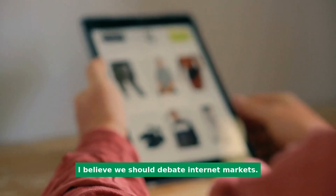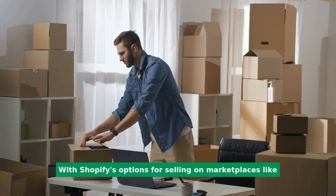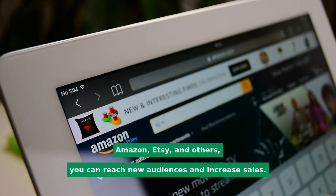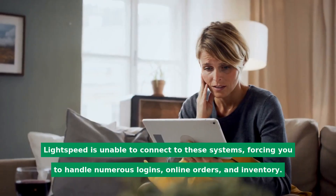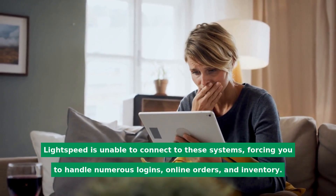Let's discuss online marketplaces. With Shopify's options for selling on marketplaces like Amazon, Etsy, and others, you can reach new audiences and increase sales. Lightspeed is unable to connect to these platforms, forcing you to manage numerous logins, online orders, and inventory separately.